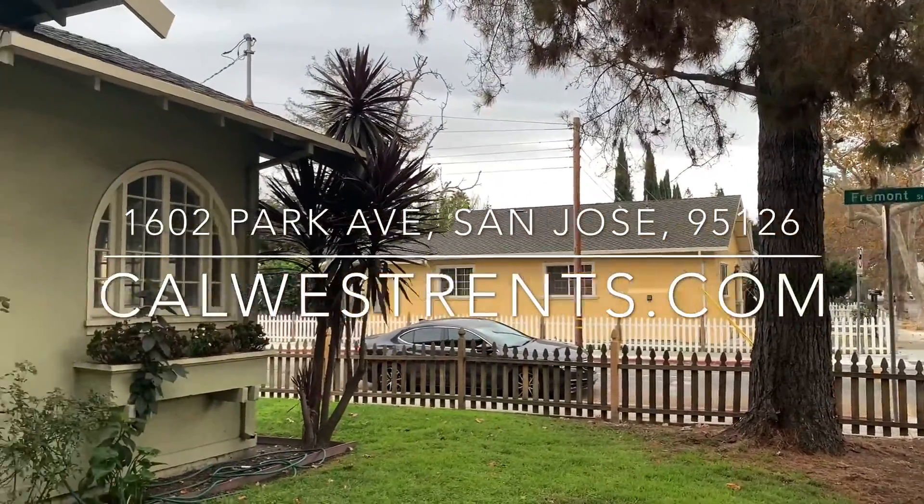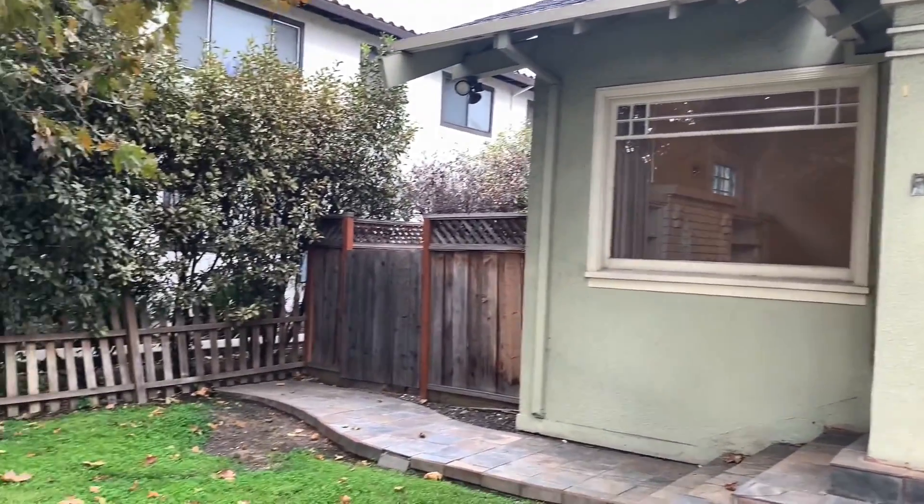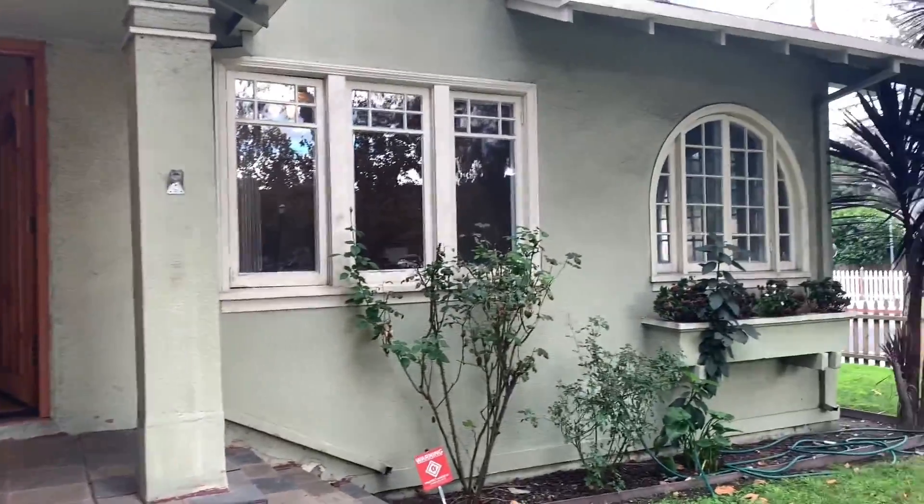Hi, this is Zach with Cal West Property Management, and today we're going to be taking a video tour for the property at 1602 Park Avenue, over here near the Rose Garden in San Jose. A beautiful home — let's go take a look.